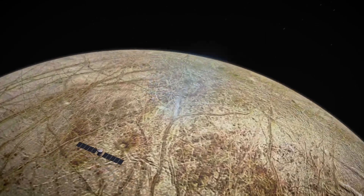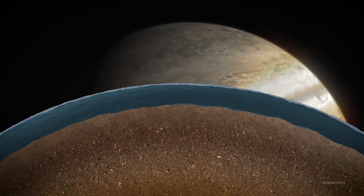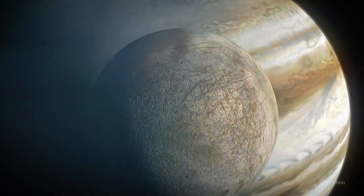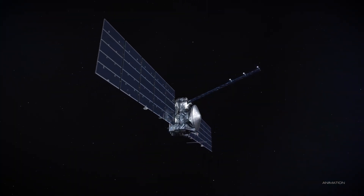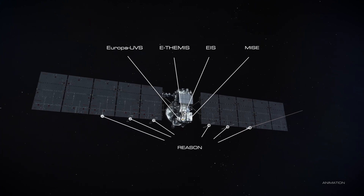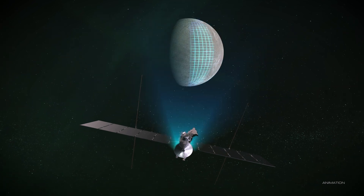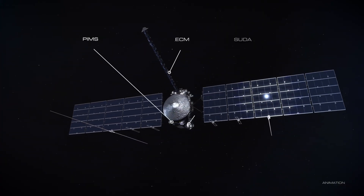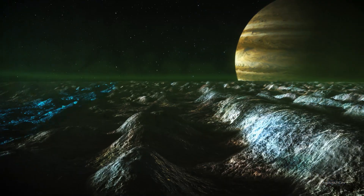Europa Clipper is not specifically a life search mission. We're going to understand the potential habitability of Europa. The spacecraft has nine instruments and a gravity science investigation. Five of the instruments are called remote sensing instruments because they measure light reflected off Europa, like a camera or a spectrometer. The other four instruments are measuring the environment around them, like sniffing gases or dust.